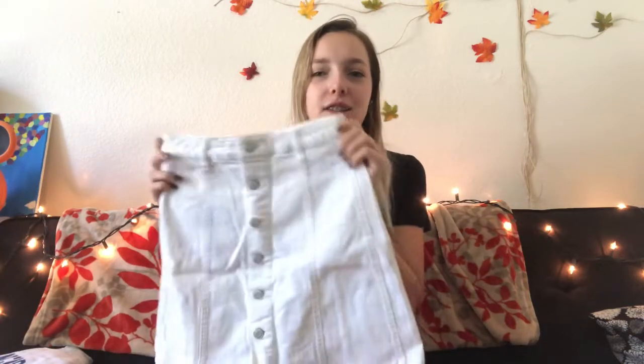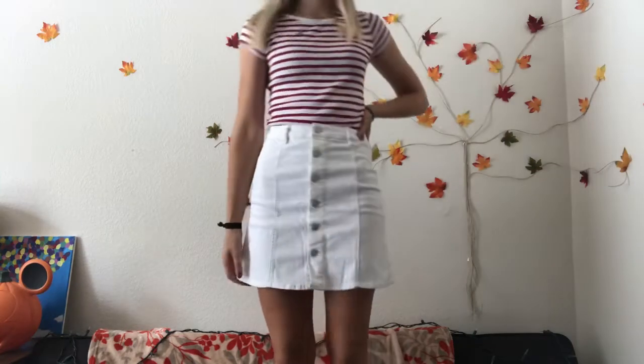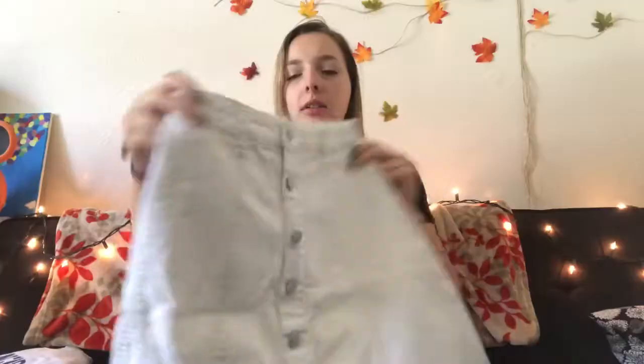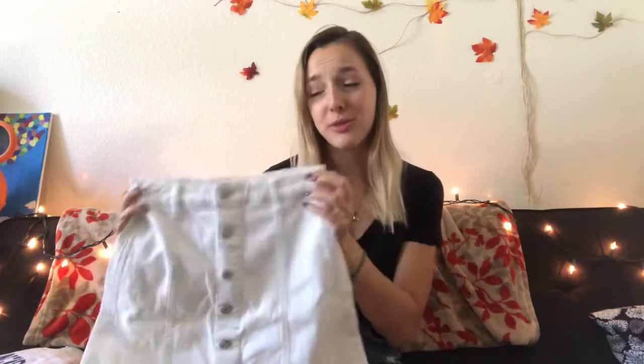The last true thrifting item I got is this white skirt and I love it so much. It's kind of an A-line skirt, just white, and it buttons all the way down. It looks like denim but it's not really — it's more like a jegging type material. It's got two pockets in the back, it's super cute, really comfortable, and I really like it.